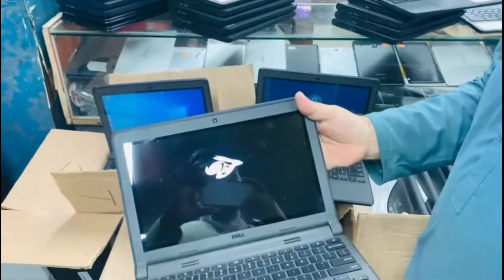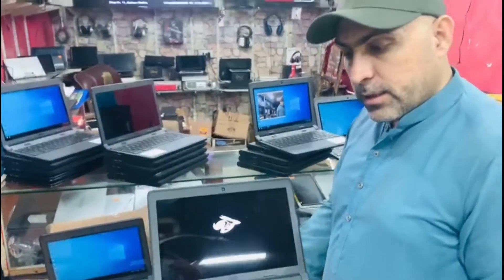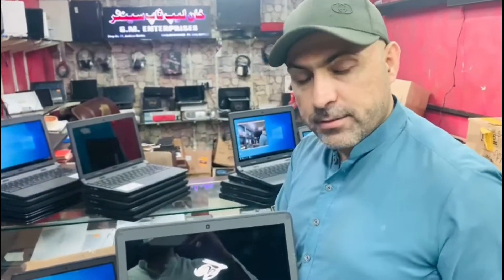It's in the same condition, all set. The price is about 11,000. With the charger and with the warranty. If you have any questions, contact me on WhatsApp: 032-368-338.